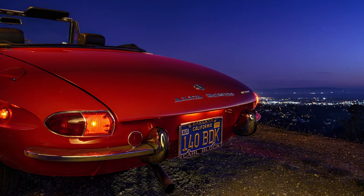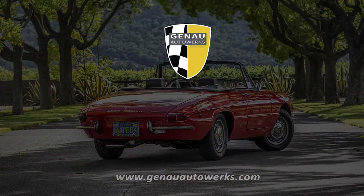This car is just gorgeous. It will be part of our Ganao Auto Works collection forever, I hope. Thank you very much — I hope you've enjoyed it.